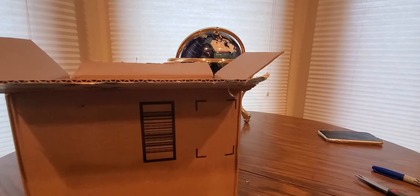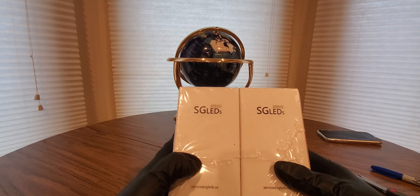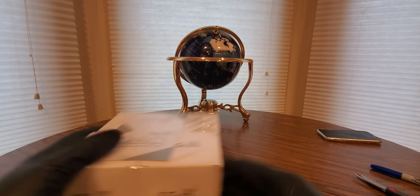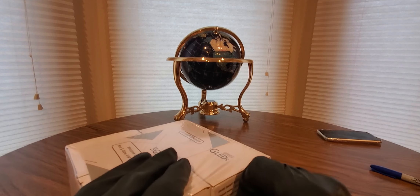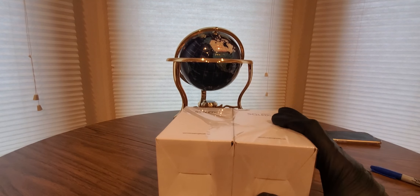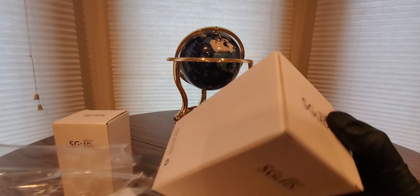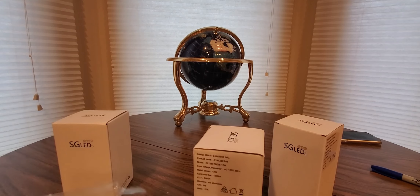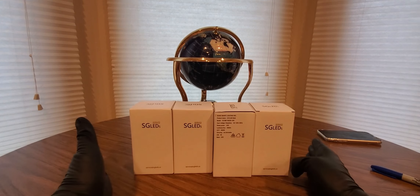Can't believe how fast 10 years went by — pretty crazy. Definitely glad you're still here. So we got SG LEDs, yeah, pack of four. These are the light bulbs. I'll show you guys how bright they are and all that good stuff. These aren't your average type of light bulbs — the only place you'll find these are on Amazon. You can't find them at other stores like Walmart; they're only on Amazon. Here we go!